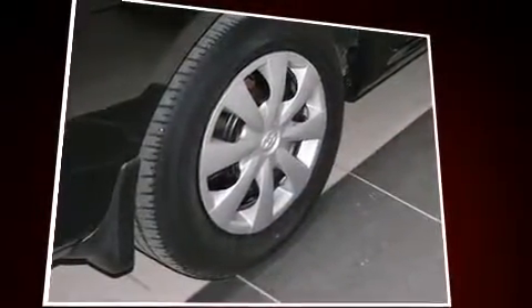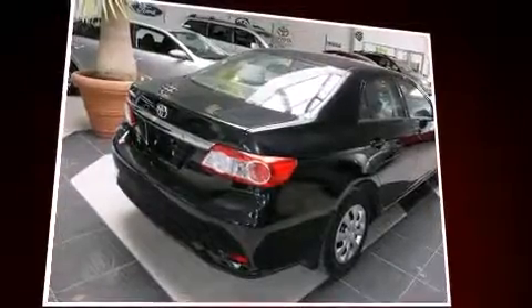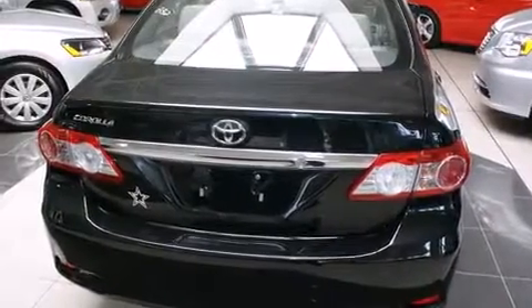Top features include a split-folding rear seat, a tachometer, a trip computer, and more. Audio features include a CD player with MP3 capability and four well-positioned speakers.